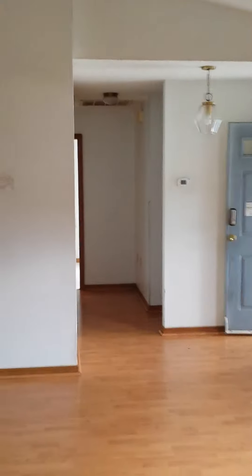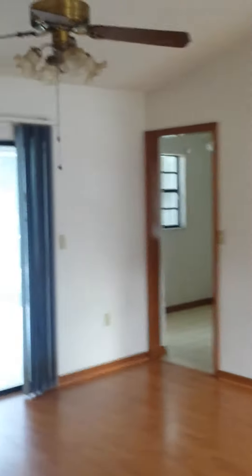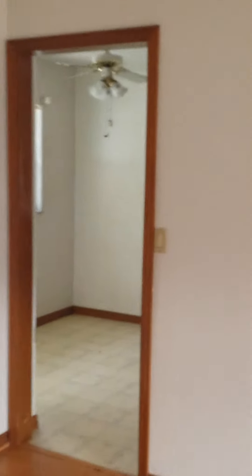Exiting the master suite, we're back in the great room. Turning attention to the kitchen — there's a small six by seven dinette space with linoleum flooring.